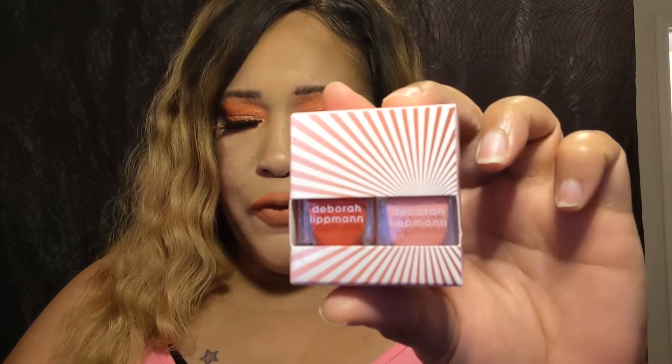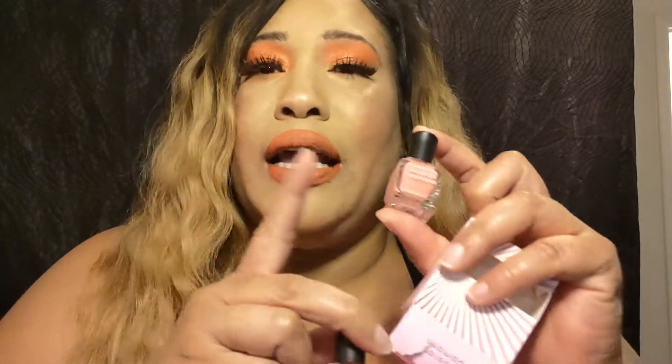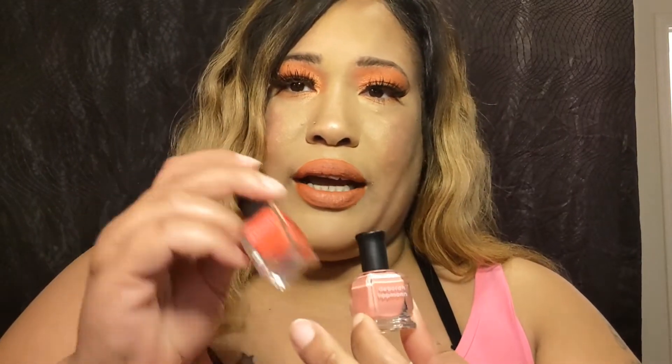We're going to start with the first product, and this looks like nail polish. It is a dual set — it's Deborah Lipman, Fire on the Horizon and Can't Stop the Feeling Nail Polish Jewel, and the price is $20. That's almost the price of the box right there. I have used this color and it is very pretty. I really like these nail polishes, and I do want to try Can't Stop the Feeling as well. They're really nice and they dry really fast.